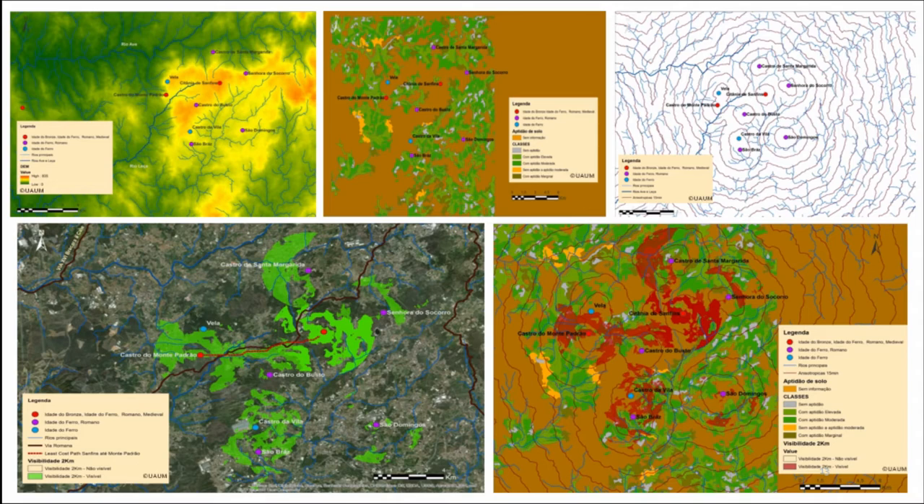We also did an assessment of soil aptitude distribution, but due to the lack of information in the map, we could only observe a heterogeneous dispersion of sites between areas with high to moderate and marginal aptitude. Then we did anisotropic line analysis considering the topography of the terrain, allowing us to determine the time necessary to move from one hillfort to another and to resources. Applied specifically to Citânia São Fins, we find that it takes between 45 minutes and one and a half hours to reach all surrounding settlements.